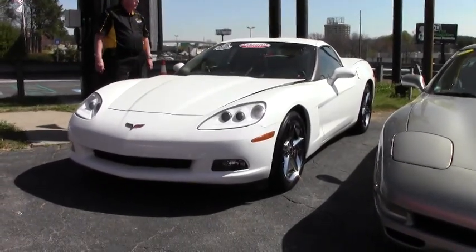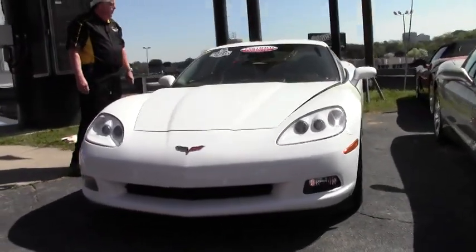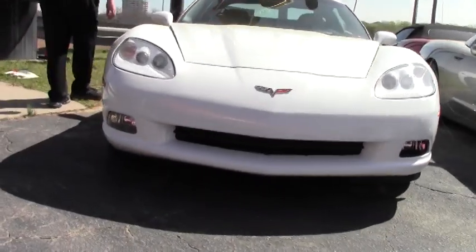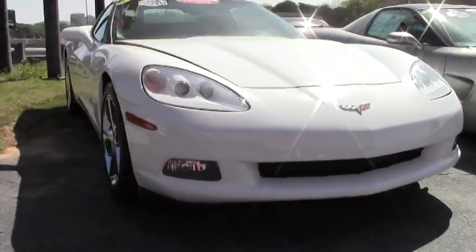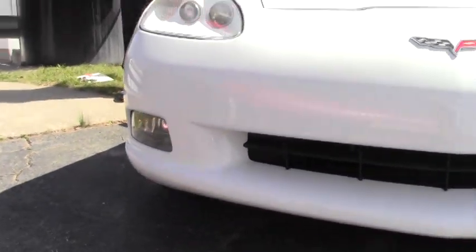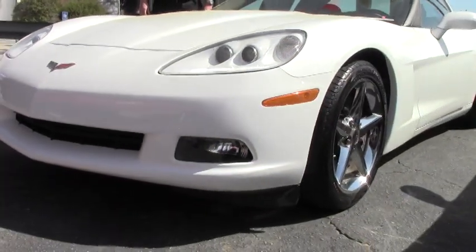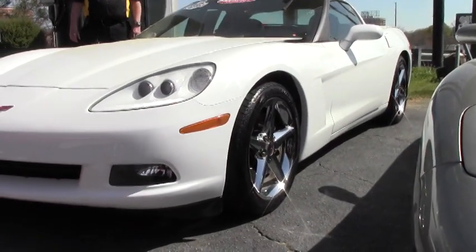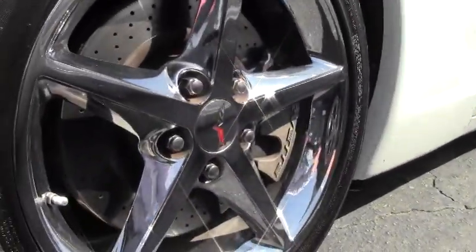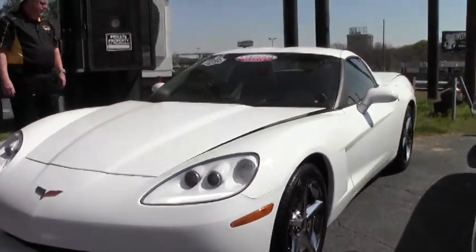Mileage is a little over 23,000 miles. It's got a 430 horsepower LS3, six-speed automatic with paddle shifters, heads up display, Bose CD, dual power heated seats, chrome wheels which you'll notice in just a minute, the memory package with Bluetooth, tilt and telescope, run flats — all for $36,999.